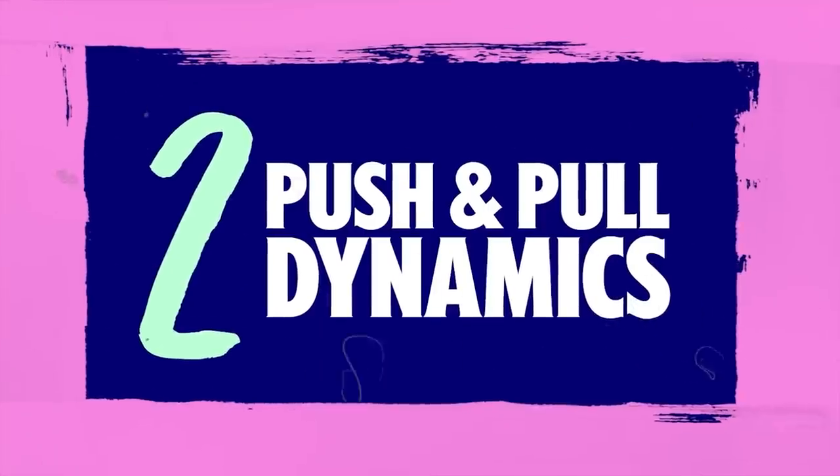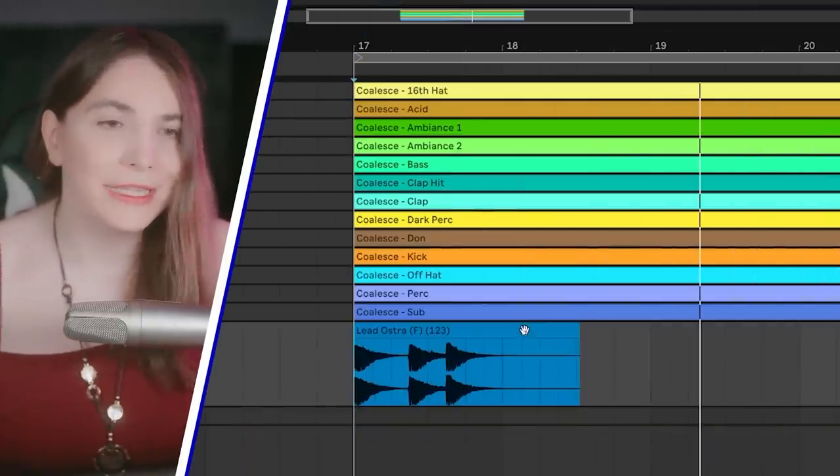Number two: push and pull dynamics. This is another one you won't see many people talk about, and this is one of those pro producer secrets.